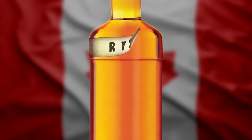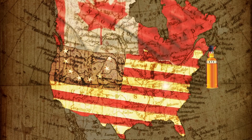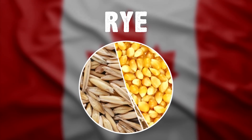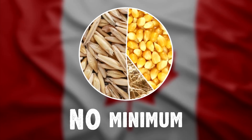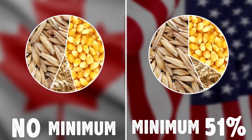Canadian whiskey is often referred to as rye whiskey because in its early years, rye was the predominant grain used in the mash. Americans in the Northeast called it rye to distinguish it from American whiskeys like bourbon. Canadian ryes usually have a relatively high rye content, but there's no law that says rye has to actually be used, unlike American rye whiskey, which must have at least 51% rye in the mash bill.